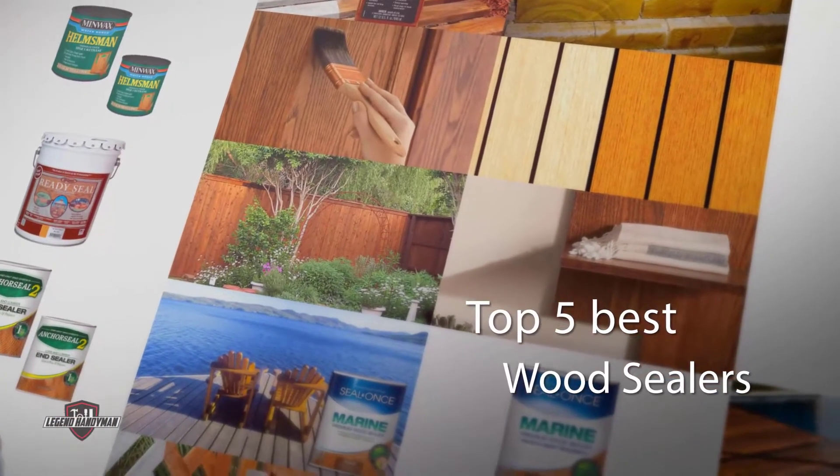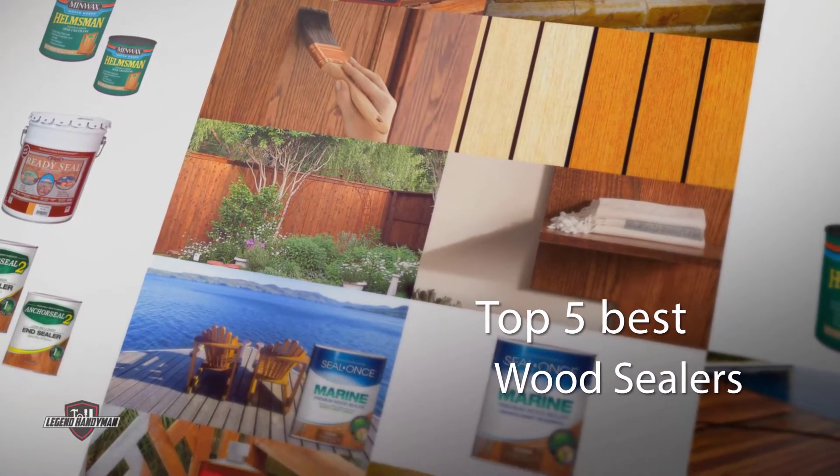If you are looking for the best wood sealers, here's a collection you have got to see. Let's get started.